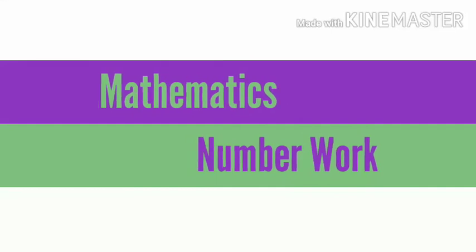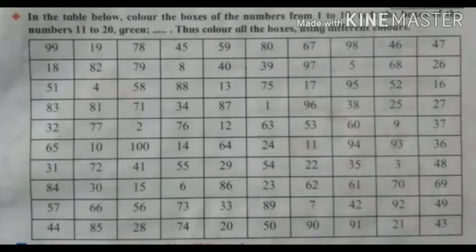Hello dear students. Today we are going to learn number work. Look at the chart. Here you see some numbers given in different order.